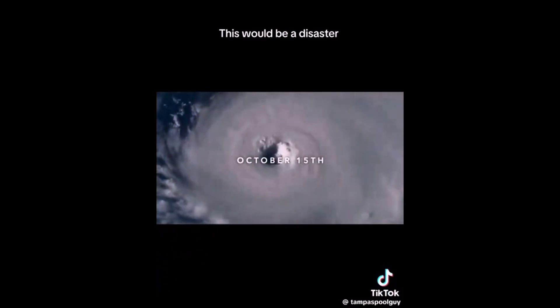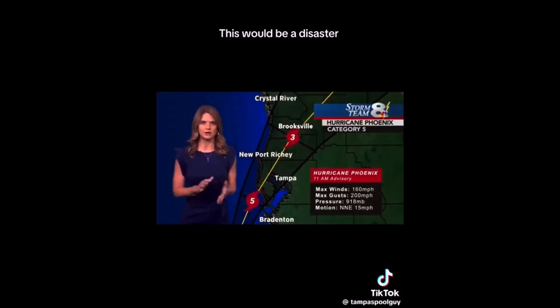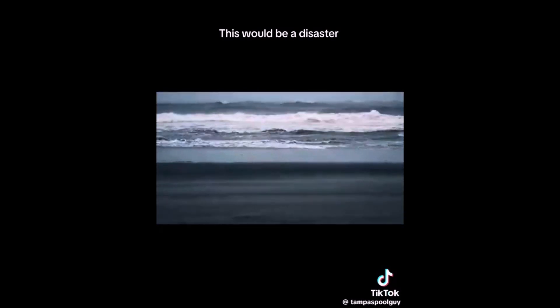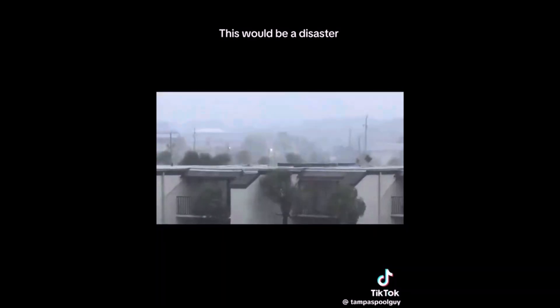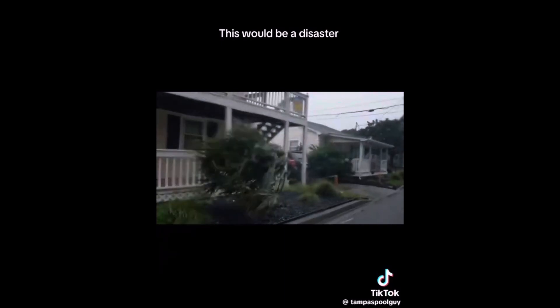Folks, this is unfortunately the worst-case scenario unfolding for the Tampa Bay area. Phoenix is now a Category 5 hurricane with maximum sustained winds at 160 miles per hour. Wind gusts up to 200 miles per hour. This is catastrophic. It is a historic storm.